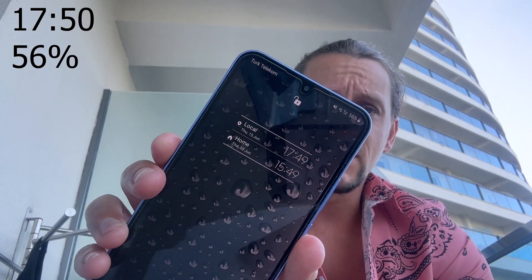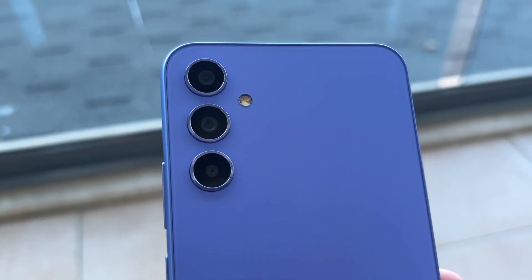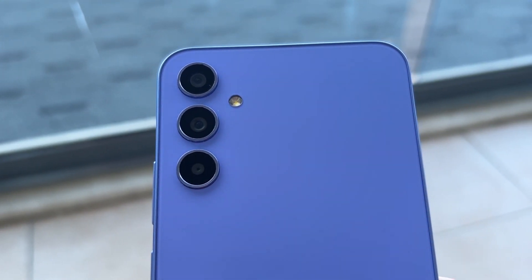It's now ten to six in the evening and the phone is on 56% with almost three hours of screen-on time. I've been doing the same as all day — social media, a bit of camera, and some video. Video on the A34 is actually pretty good; there's plenty of detail, stabilisation is good, and Samsung's Super Steady mode works well in Full HD at 30fps, though not in 4K.